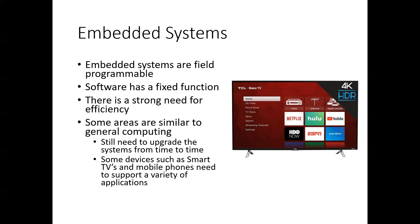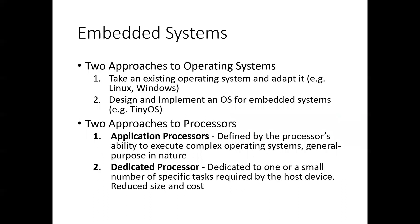Some areas are more similar to general computing, such as smartphones, smart TVs, and tablets. There are two approaches to making operating systems for embedded systems: one is to take something you already have like Windows or Linux and deploy it on the embedded system, or design and implement an OS specifically for embedded systems, such as TinyOS.